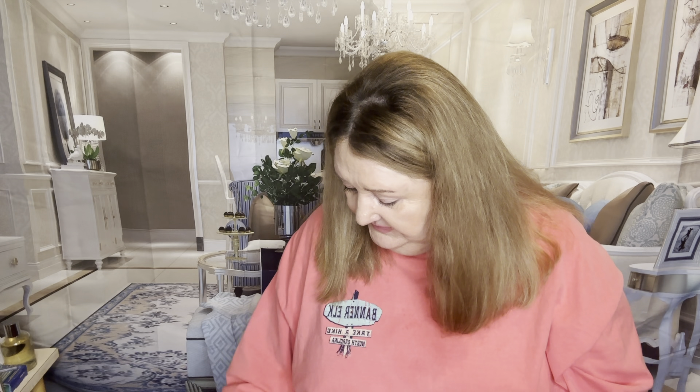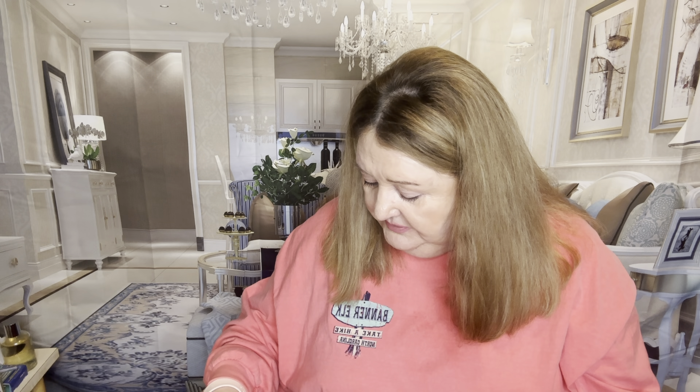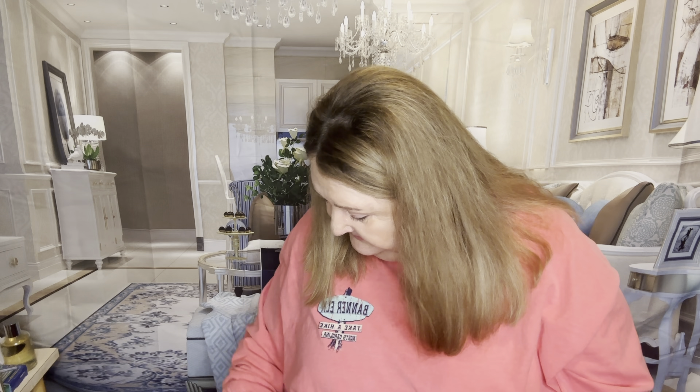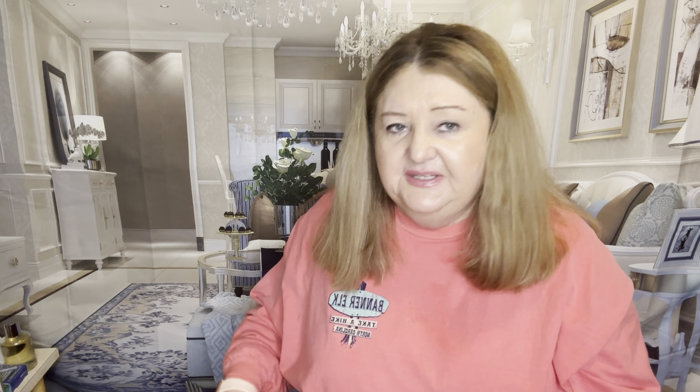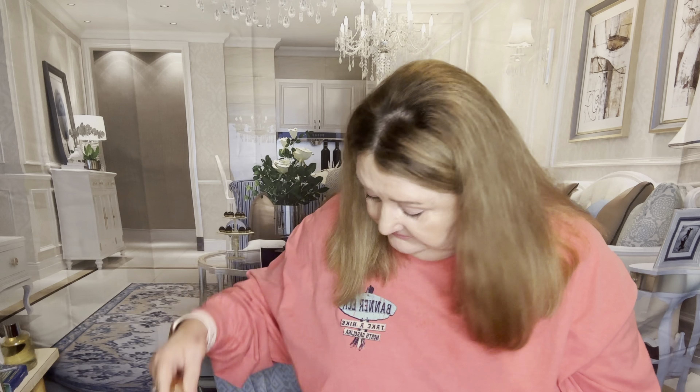For bronzer, drugstore is the Milani in shade 03 Suntan. High-end is the Charlotte Tilbury Filmstar Bronze and Glow in Light Medium — I would definitely buy that again with no doubt in my mind. The Milani I would probably buy again too, though they always come out with new bronzers.